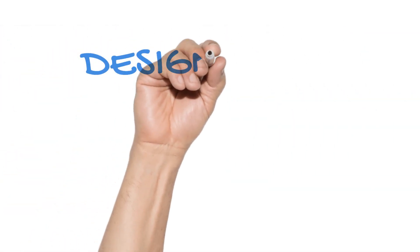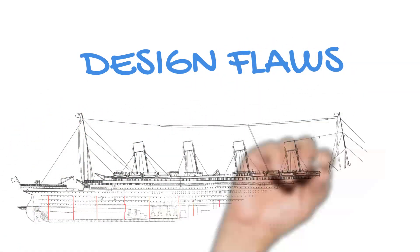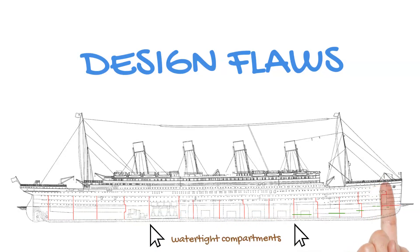The Titanic had a double hull and 16 watertight compartments, which were intended to keep the ship afloat in the event of a collision. However, the watertight compartments did not extend high enough to prevent water from flowing from one compartment to the next.